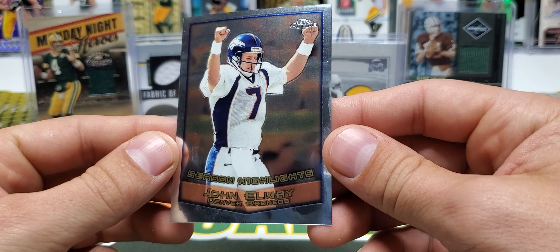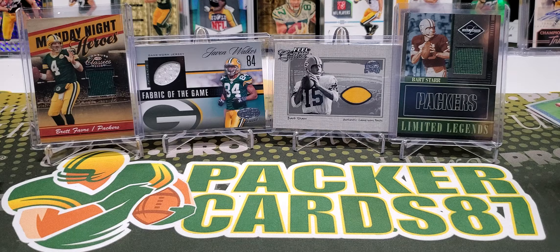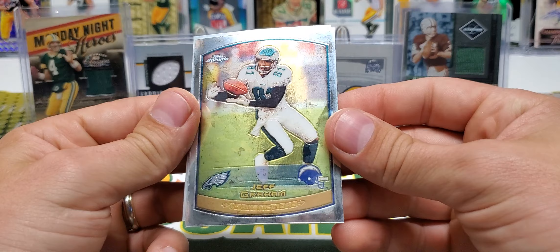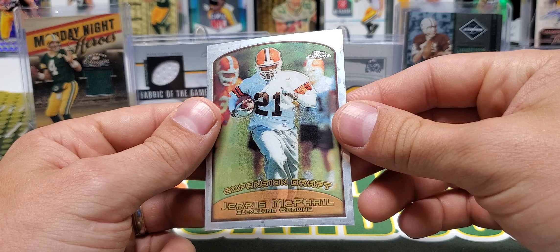I could probably spend a little more time on it, but whatever junk is on there — looks like you can get it off if you spend enough time. I was a little curious, and it seems like with a proper cleaning you can get all that junk off the card. Jeff Graham, Andre Rison, Napoleon Kaufman, and Jarious Jackson.